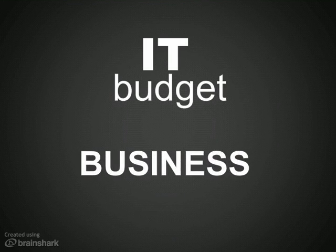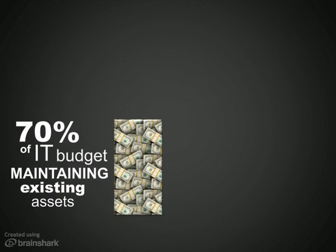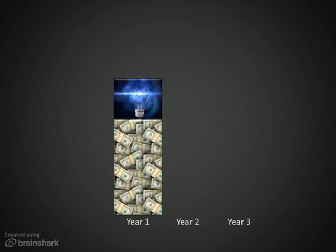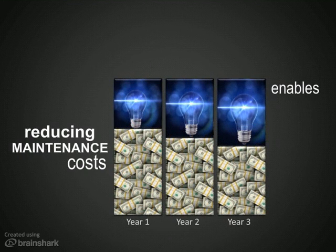What will these savings mean to your IT budget and business? Most companies spend 70% of their time and money maintaining existing assets and just 30% innovating to improve the business year after year. By reducing the cost of maintaining your messaging infrastructure, Solace frees up resources you can focus on improving and differentiating your business.